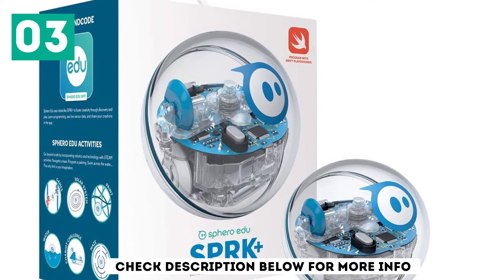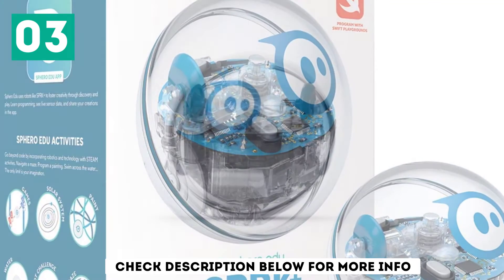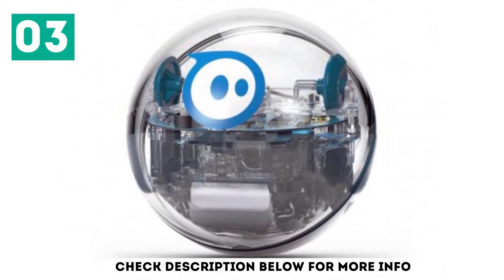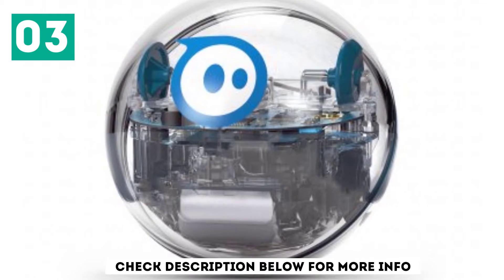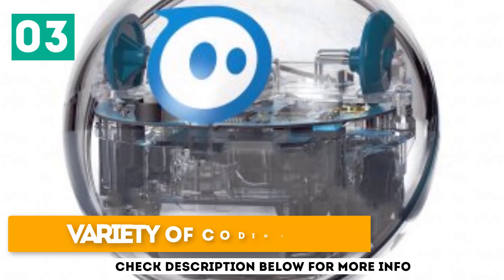The robot toy provides 3 different levels of complexity: draw, where your young one can simply sketch a path for the robot to follow; blocks, using drag-and-drop chunks of code; and text, which allows the child to write their own code. This robot will grow with the owner for many years. It is waterproof and tough, with a variety of coding options.